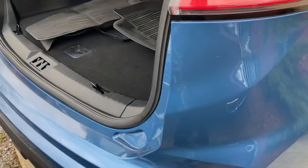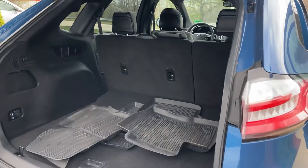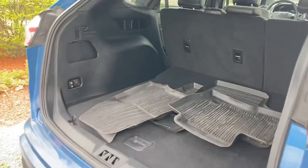Backup sensing. Huge cargo space with automatic tailgate and all-season mats.